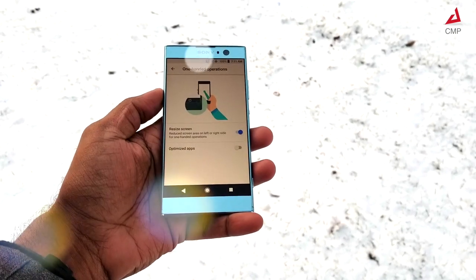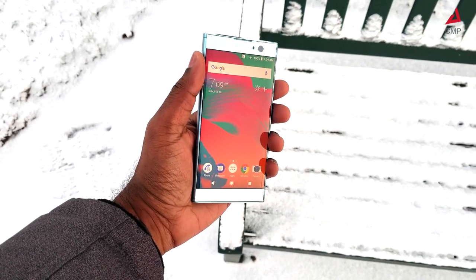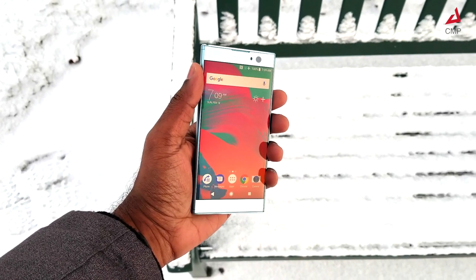This gets enhanced further with a dedicated one-hand operation setting. The 1080p screen with 424 ppi has great visibility and does perfect color reproduction.